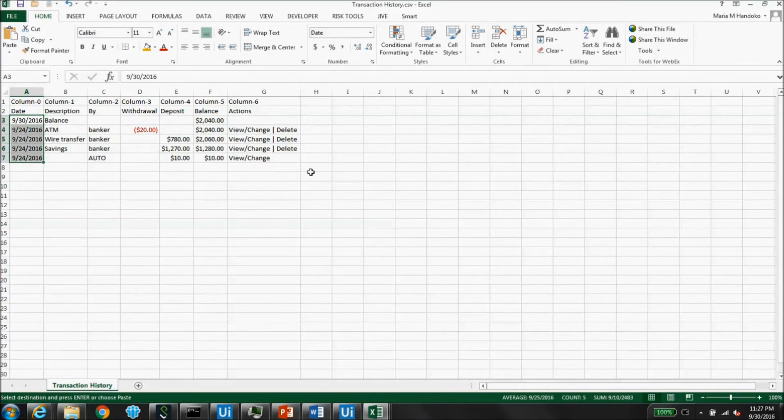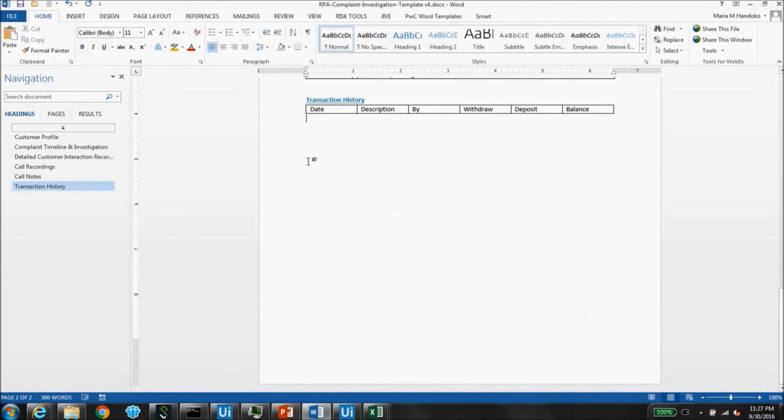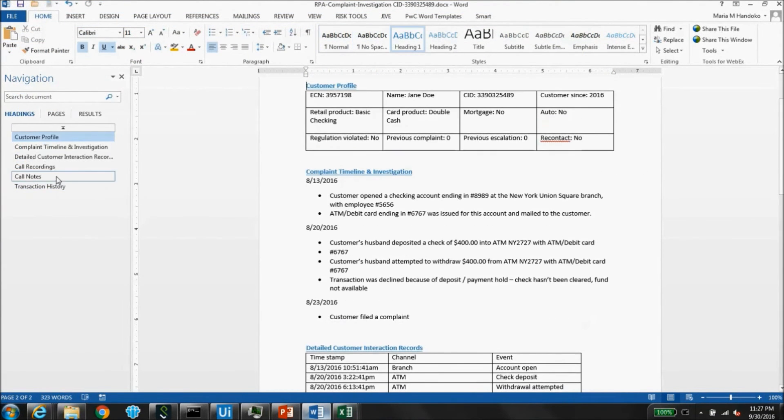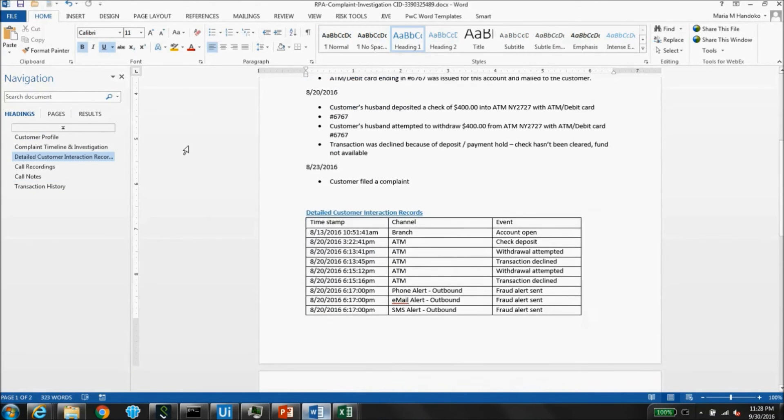Lastly, to complete the complaints dossier, the robot fetches customer transaction history from an online database, formats it, and places it into the Word document. As a final step, the complaints file is saved down and ready for investigators' review. What you just saw was just an example of how RPA or digital labor can be applied to complaints investigation.